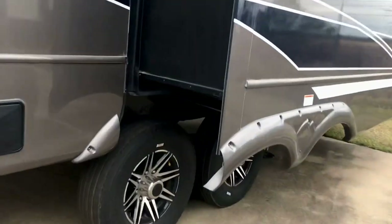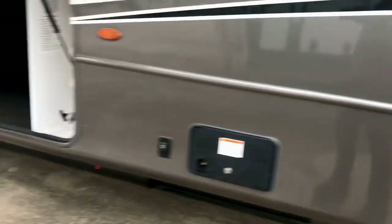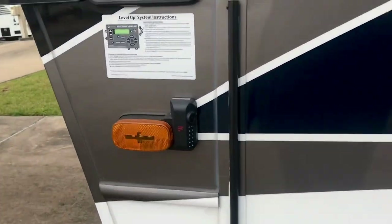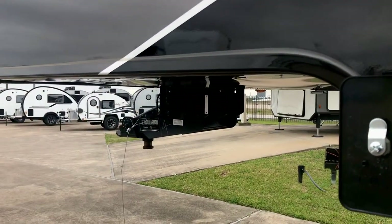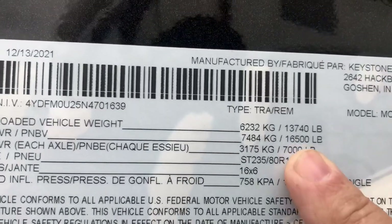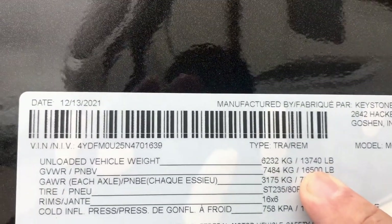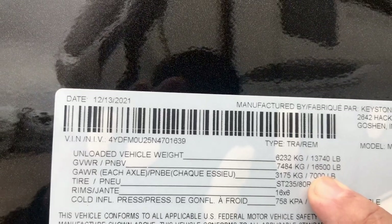It has the side cameras I mentioned. It also has disc brakes — disc brakes are standard on this Legacy package. There's the electronic leveling system right there; you can raise and lower the coach and view the kingpin, which is very ergonomically correct. You can see it's 13,740 pounds of RV luxury — that's the dry weight.